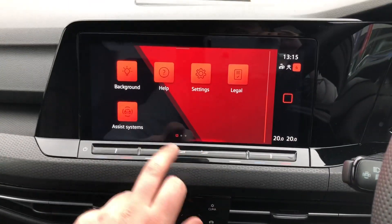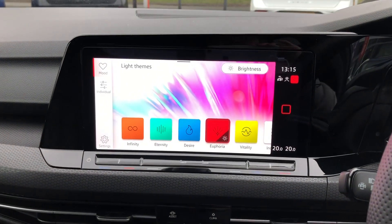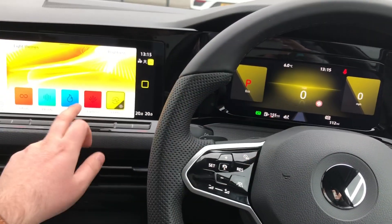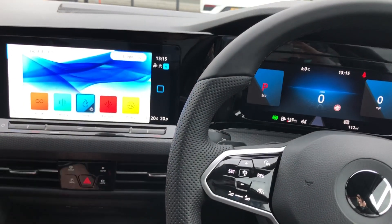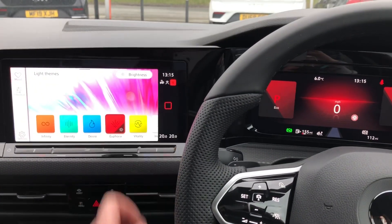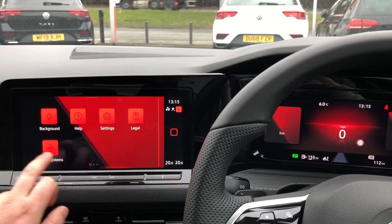Also on this new Golf Mark 8, you have a background ambient lighting package which gives you 10 ambient colours you can choose on the move. It doesn't just change the display colour — it changes all the lighting around the cabin. But let's keep it on GTI red, as this is the heritage model.